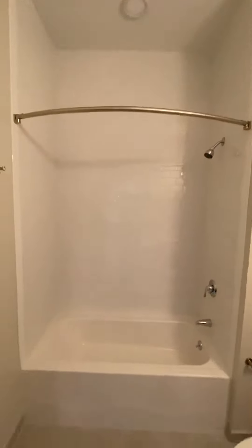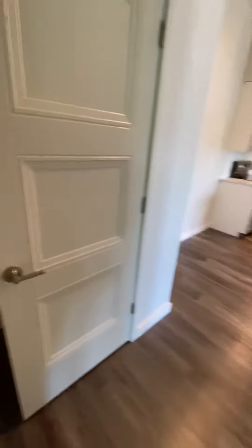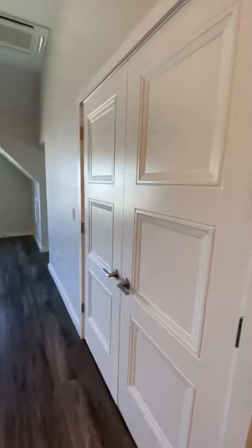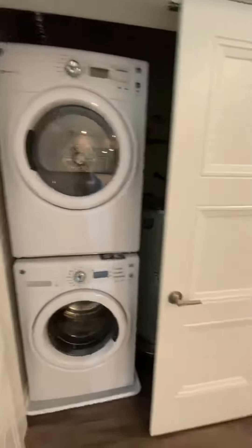Then you have another bathroom here — also ceramic tile, but this is more of a tub-shower combo. Then you have a double-door coat closet here. And then you have your washer-dryer stacked here as well as your tanked water heater in there.